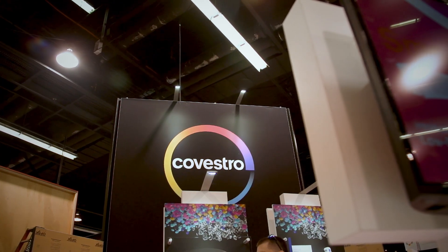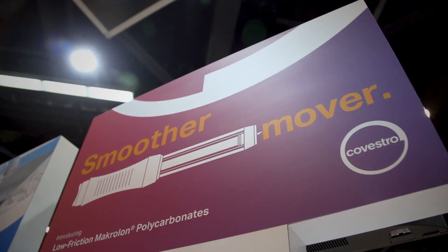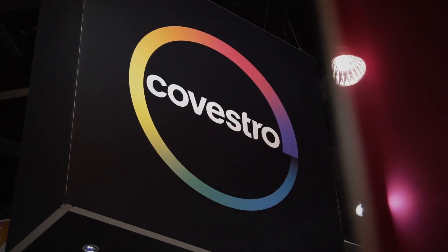MD&M West is one of the biggest medical shows in North America. It has a high level of traffic for our target audience of OEMs, customers, suppliers, and equipment manufacturers, and so it's important for us and our brand to be here.